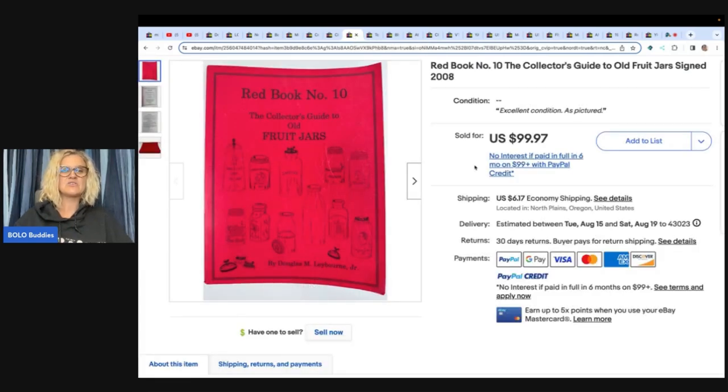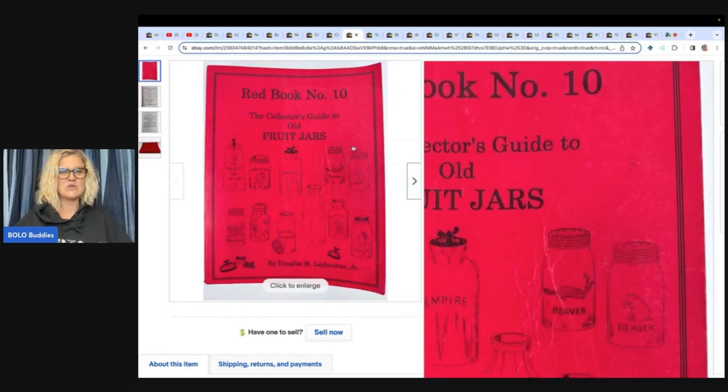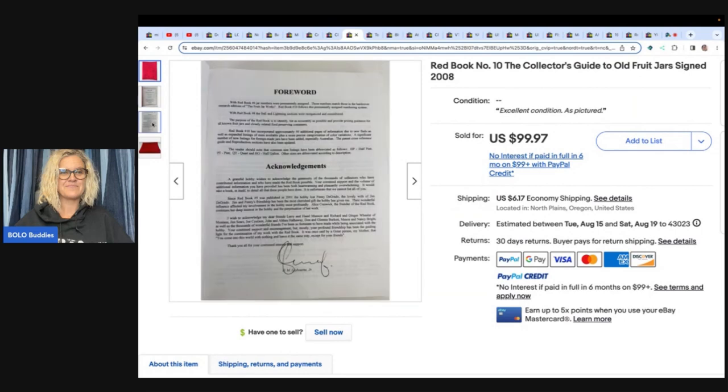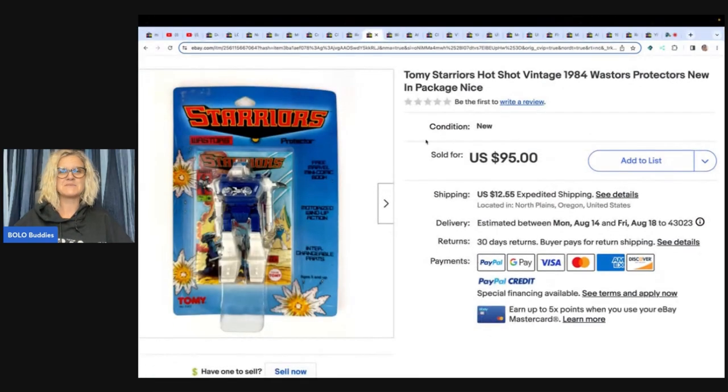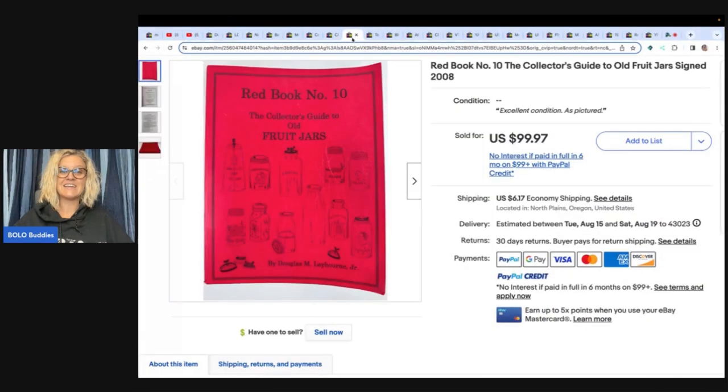Red Book Number 10, the Collector's Guide to Old Fruit Jars — never in a million years would I have thought this would be a ninety-nine dollar and ninety-seven cent item. Can you believe it? She got this at an estate sale for five dollars and fifty-five cents and sold it for ninety-nine dollars and ninety-seven cents plus shipping.